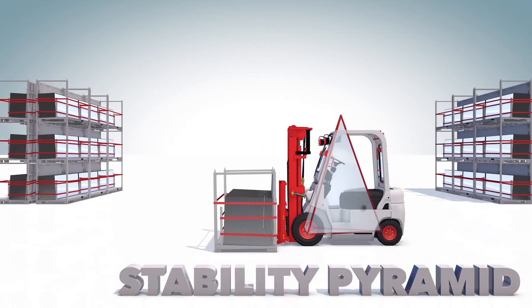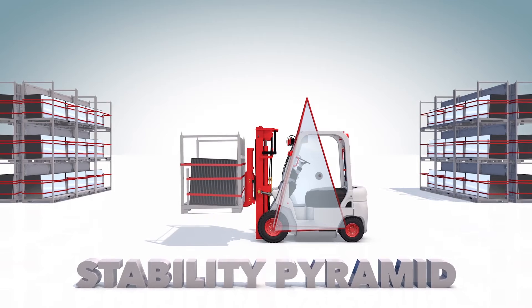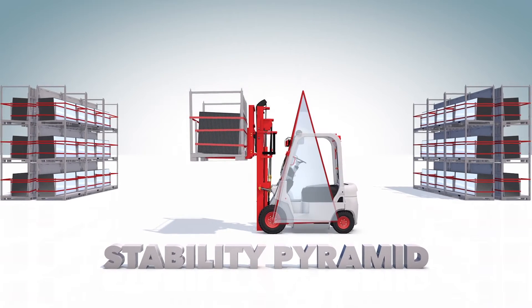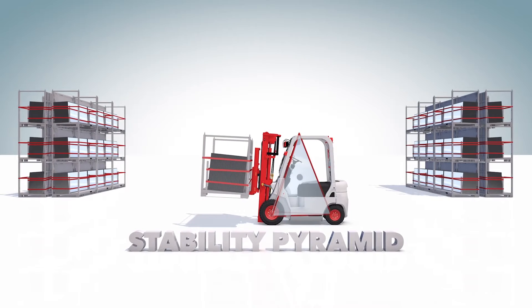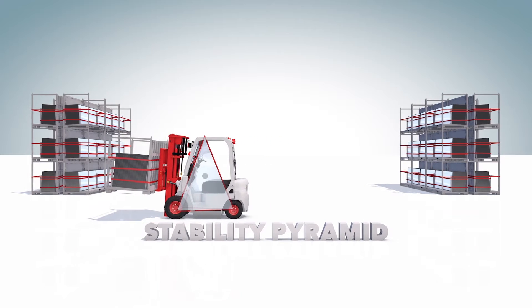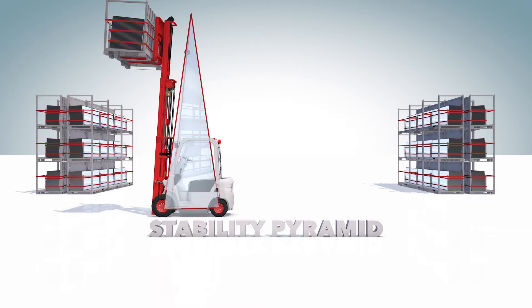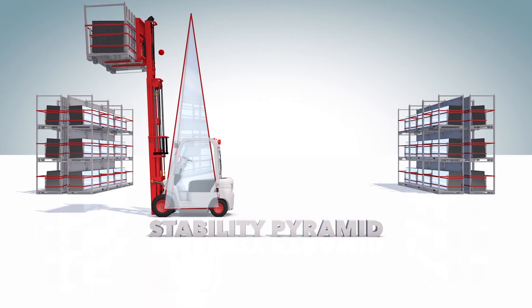As we discussed earlier, the lift truck also has a center of gravity, which shifts once the truck picks up a load. When the load is lifted, the center of gravity moves forward. Care must be taken to maintain the center of gravity within the stability triangle of the forklift, by not lifting more than the maximum allowable given the load center. A lift truck becomes unstable when the center of gravity shifts outside of the stability triangle, creating a greater risk for tip over.